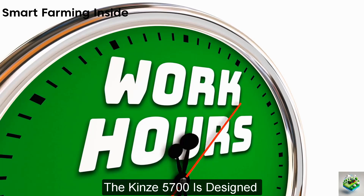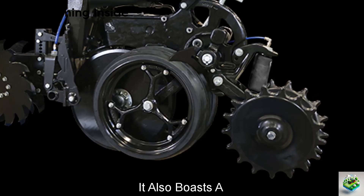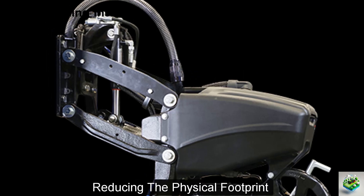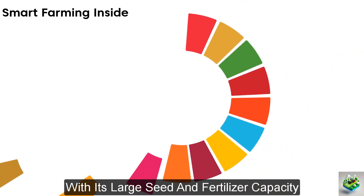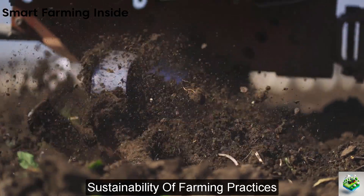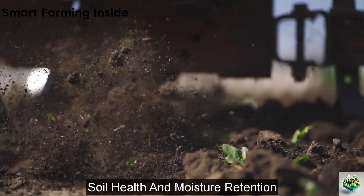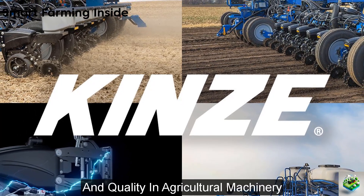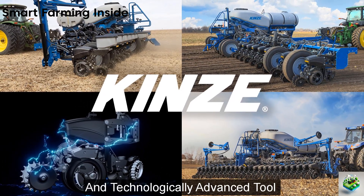The Kinze 5700 is designed to operate effectively in high-flotation environments for narrow row planting. It boasts a three-section front fold frame with 30 degrees of wing flex, which allows it to navigate rolling terrain smoothly, reducing physical footprint and soil compaction. With its large seed and fertilizer capacity, the Kinze 5700 is geared towards high productivity without compromising sustainability, and is particularly effective in no-till and narrow row planting setups, beneficial for soil health and moisture retention.